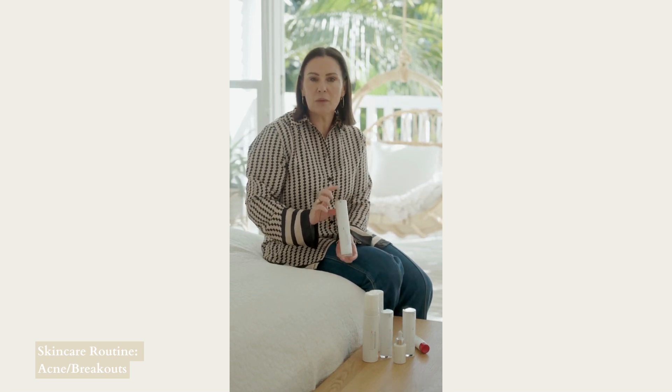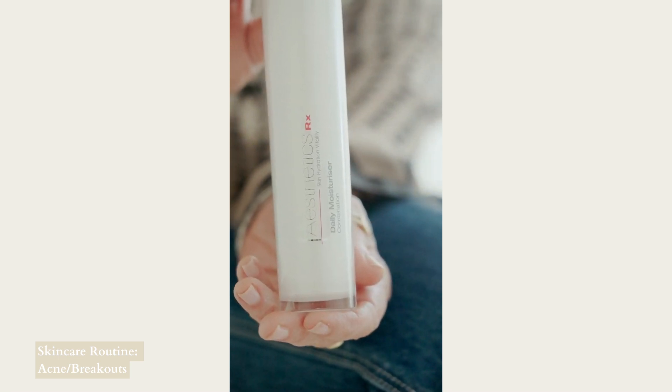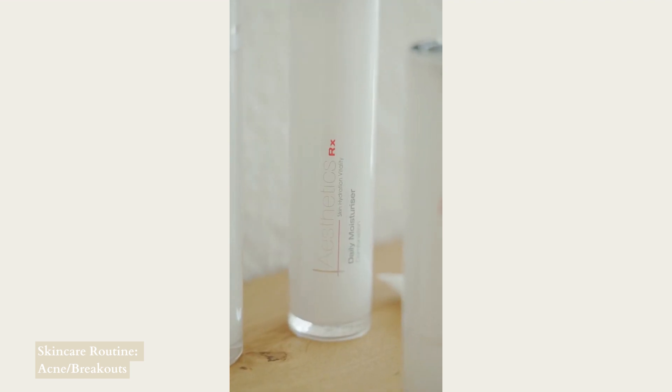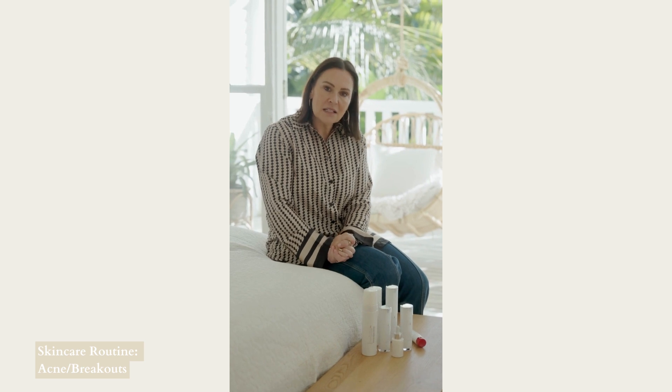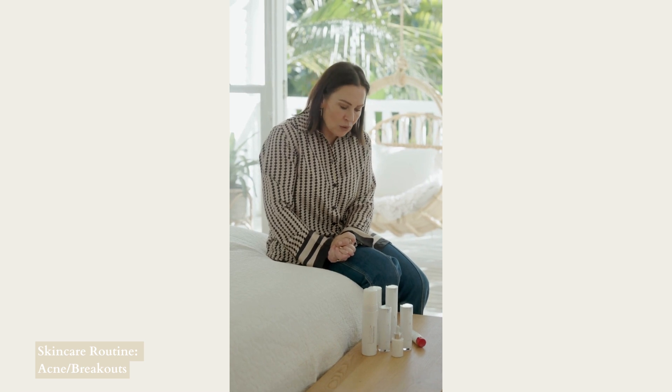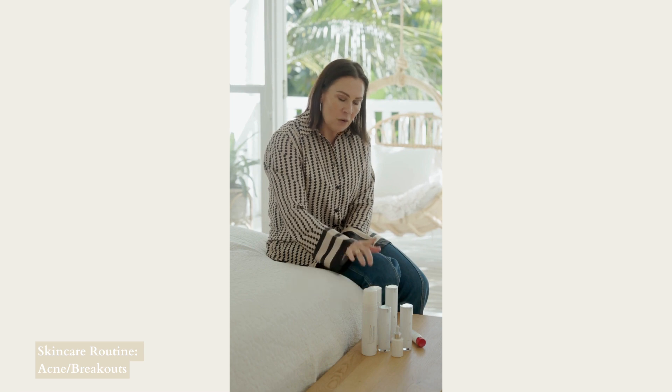If you feel like you need a moisturizer on top of the bee serum, then we recommend the daily moisturizer for combination skin. This one has some plant extracts that keep the skin really nice and matte during the day, so you don't have that shiny, greasy feeling if your acne is the type associated with oil — though of course not all acne is.